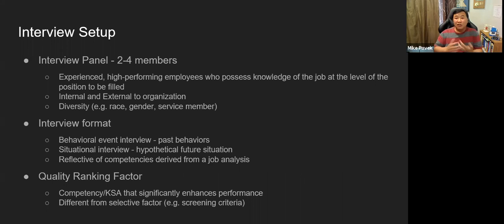Here's how the interview is generally set up. You'll have an interview panel, normally between two to four members, which includes the hiring manager. When running a panel, I'd always try to keep an odd number of interview panel members so that during discussions we wouldn't get locked into ties.